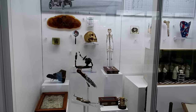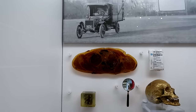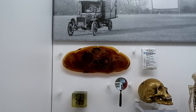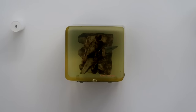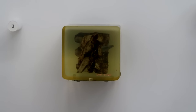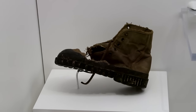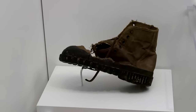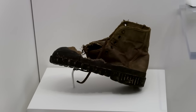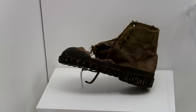That big piece right there is just a slice of a torso, and you can see down there a spinal cord pierced by an arrowhead. There's also a Vietnam-era boot pierced by a spike — I can just imagine the foot that was in that shoe probably did not fare very well against that spike.